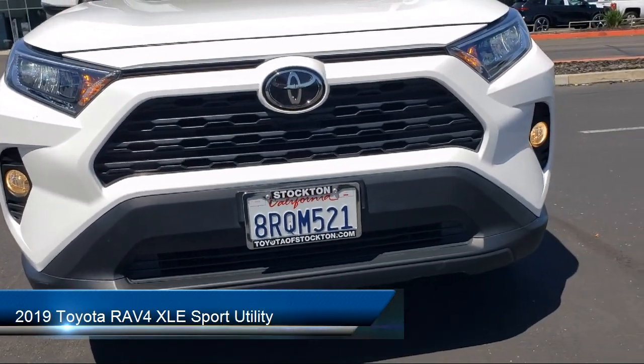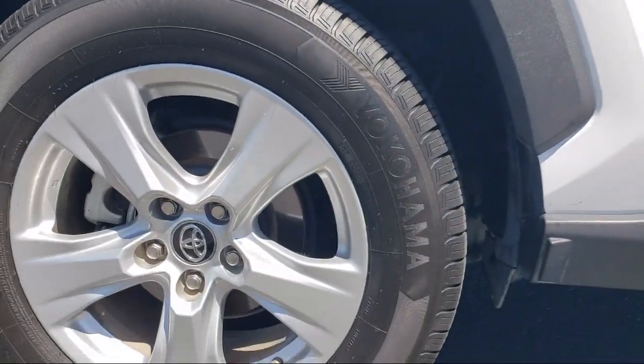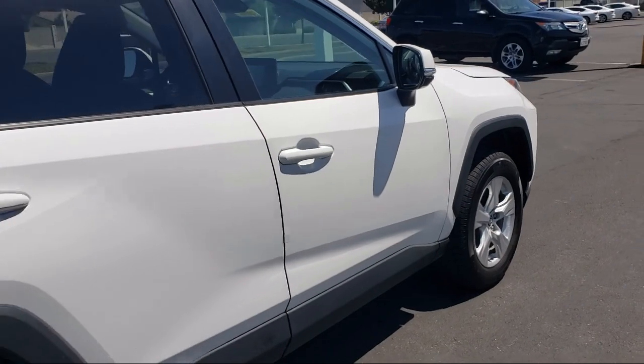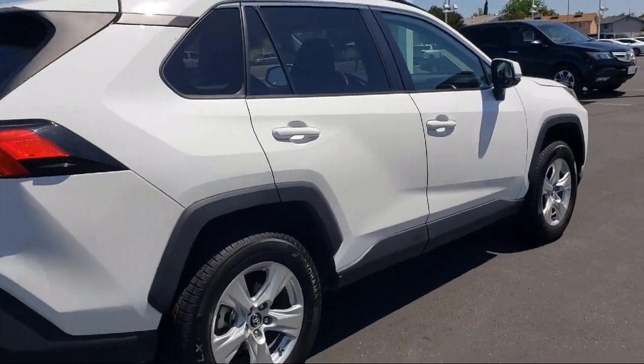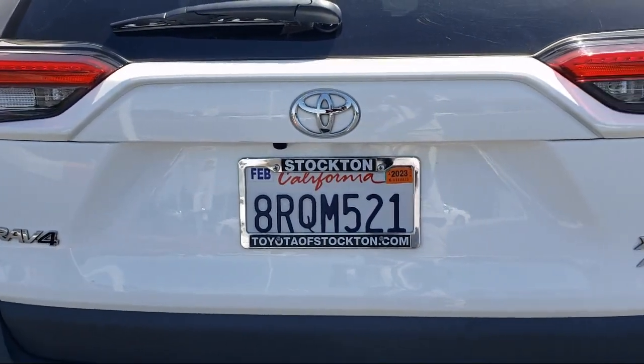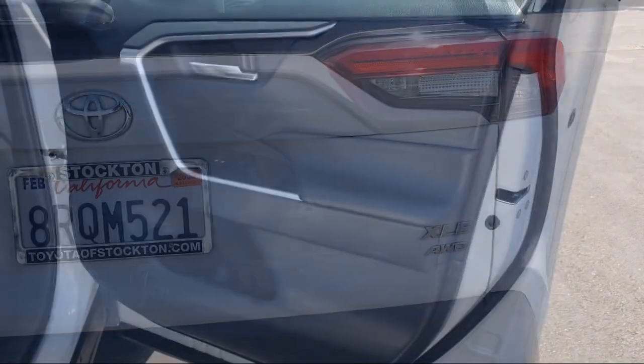It comes equipped with a rear view camera, auto high beam headlamp control, heated door mirrors, roof rack, Entune 3.0 audio system, keyless entry, alloy wheels, and steering wheel controls. It has less than 55,000 miles on the odometer.